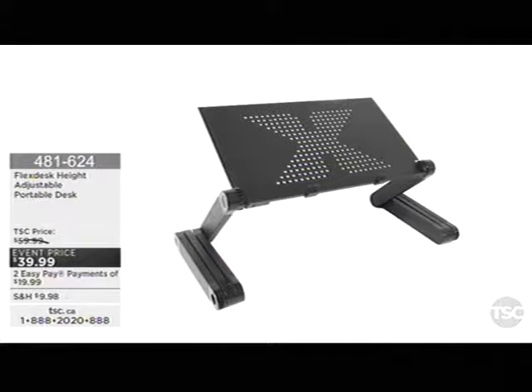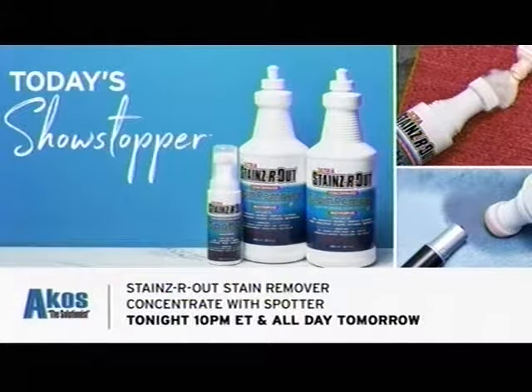What is coming up tonight? Just in time to get that nasty stain out you've been noticing, the amazing ACOS is back. He's been about solutions and is bringing with him a three-piece stain remover — it has the concentrate with the spotter. It's launching tonight with my friend Denise at 10 PM Eastern. When you have the right tools to get that stain out, you will be very impressed with ACOS. He's joining us tonight at 10 PM, and I'll see you tomorrow morning with ACOS as well.